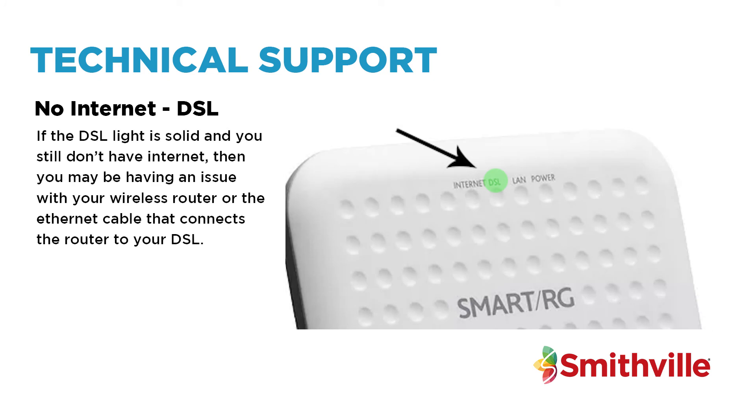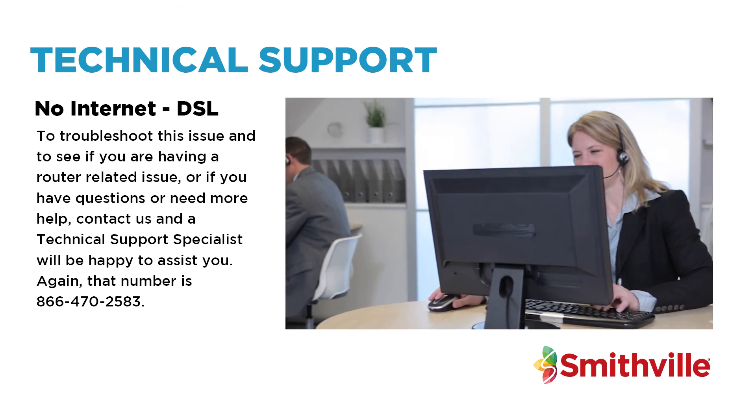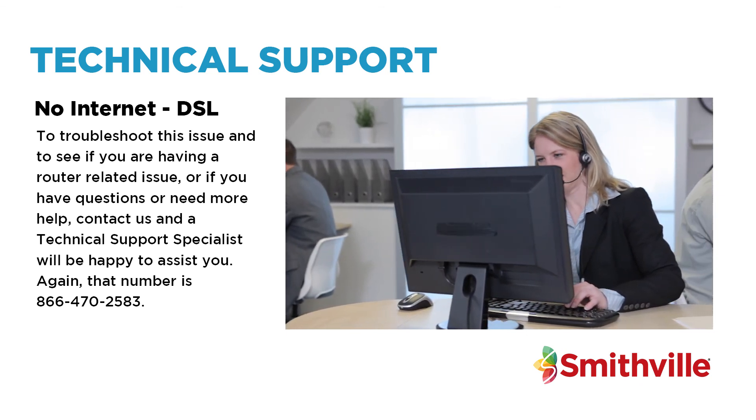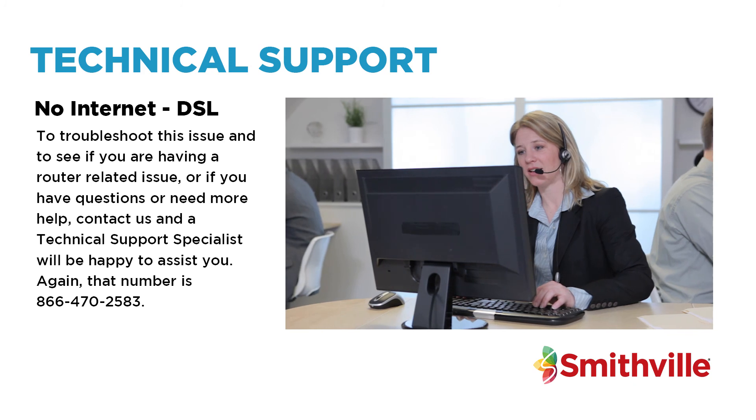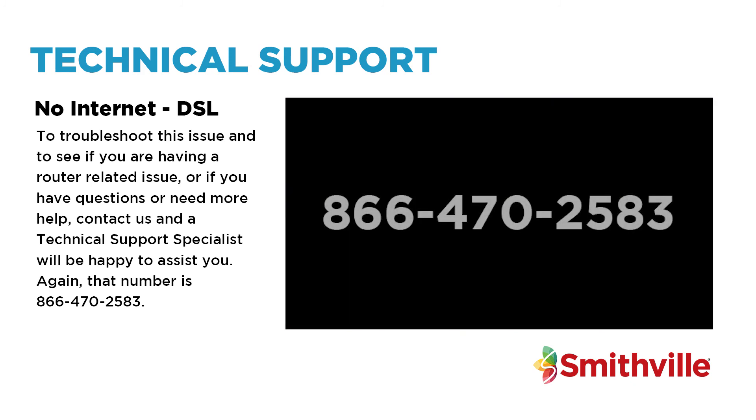If the DSL light is solid and you still don't have internet, then you may be having an issue with your wireless router or the ethernet cable that connects the router to your DSL. To troubleshoot this issue, or if you have questions or need more help, contact us and a technical support specialist will be happy to assist you. That number is 866-470-2583.